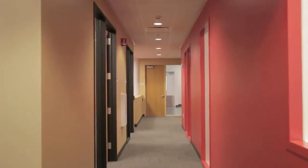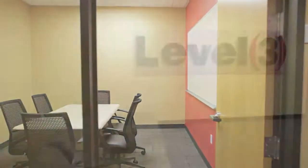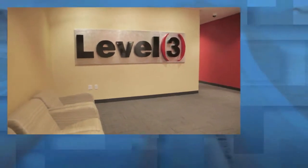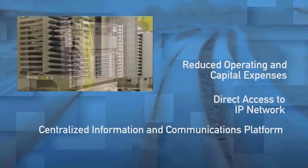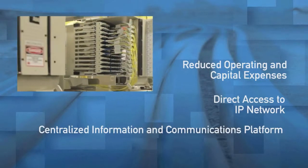And while built as a highly efficient data center, it also is a comfortable workspace that supports your operations and administration activities. The advantages? Reduced operating and capital expenses, direct access to Level 3's global IP network, and a centralized information and communications platform for your business-critical solutions.